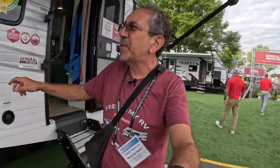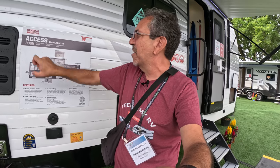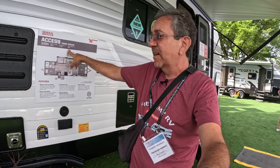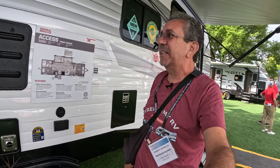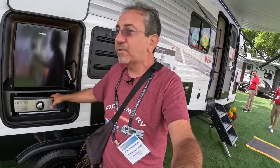Now let's see the other models here at the Hershey RV Show. Here we have another Access floor plan — this is the 30 BH, and I'm gonna go out on a limb and say BH stands for bunkhouse. 33 feet two in length, dry weight 7,146, hitch weight 910. So you do need a truck to tow this. This one has a small outside kitchen with the refrigerator and the Graystone griddle.